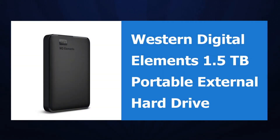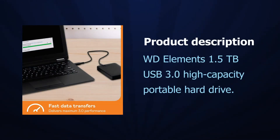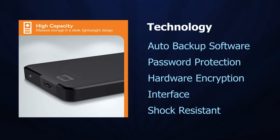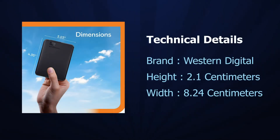Western Digital Elements 1.5 TB Portable External Hard Drive. USB 3.0 High Capacity Portable Hard Drive featuring Auto Backup Software, Password Protection, Hardware Encryption, Shock Resistant design, and USB interface.